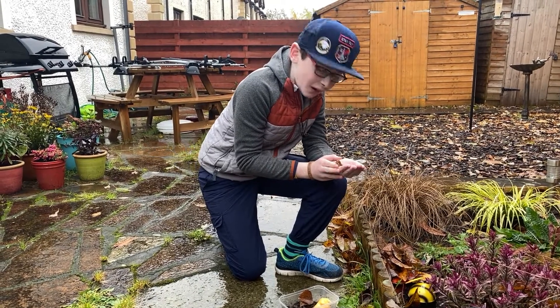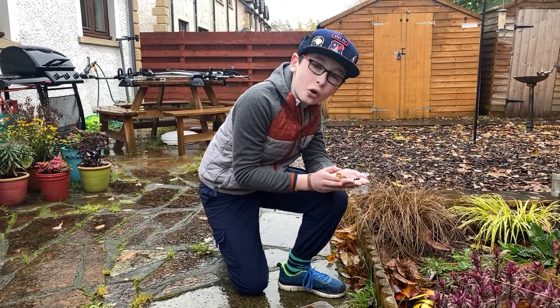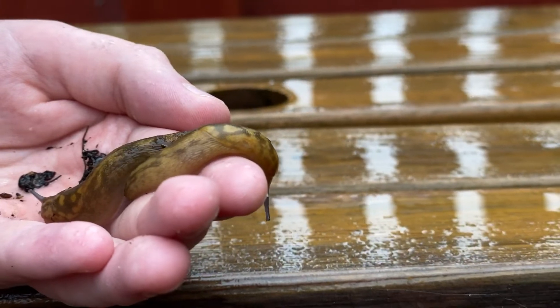Hey guys, it's Andy here. These guys are such superstars. We're on the Autumn Watch 2019 program when I was talking to Chris about slugs. If you want more information or some more cool facts about them, here you go.